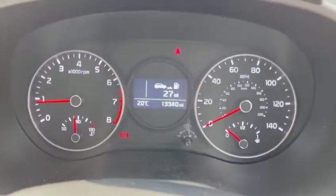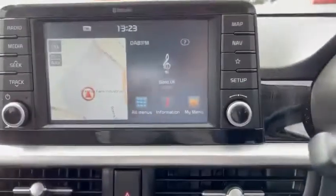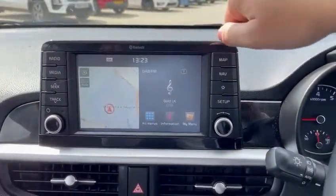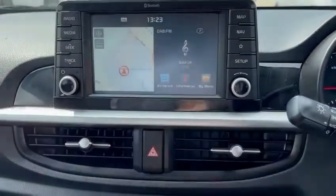You can see it's covered just 13,300 miles. The 3 spec does come standard with sat nav, along with Apple CarPlay and Android Auto, along with Bluetooth and DAB Radio.